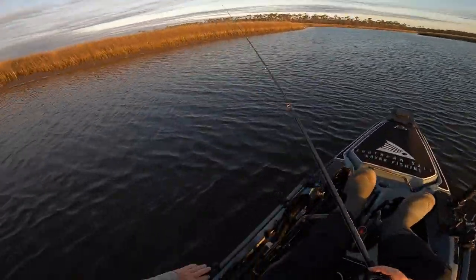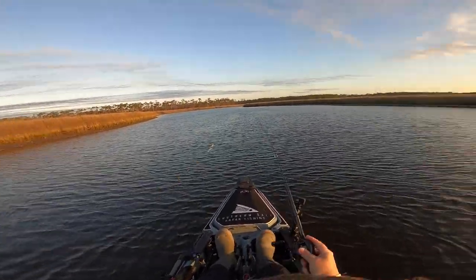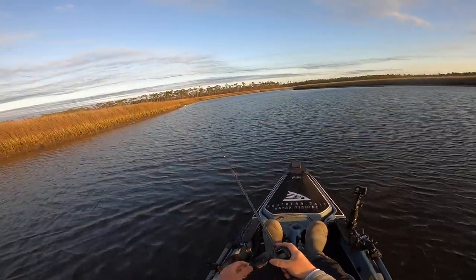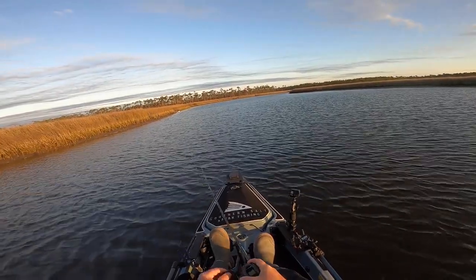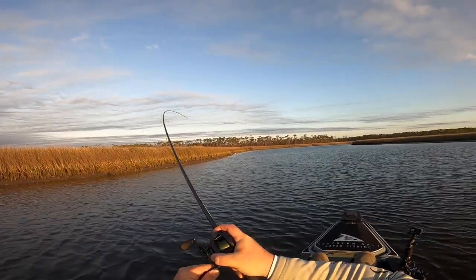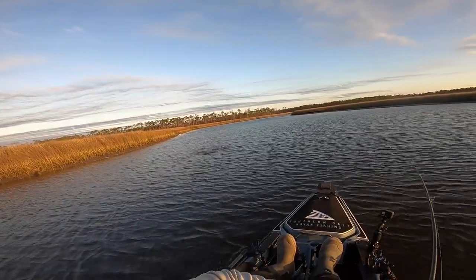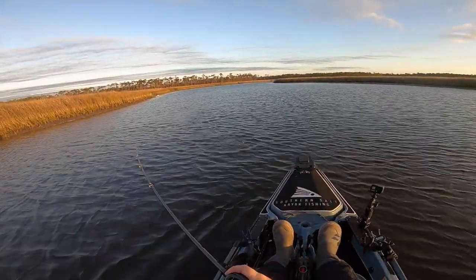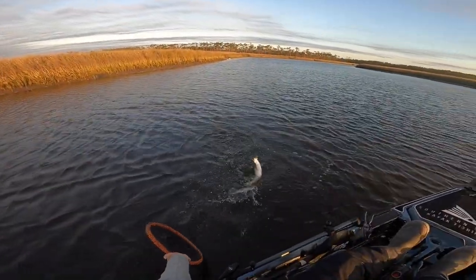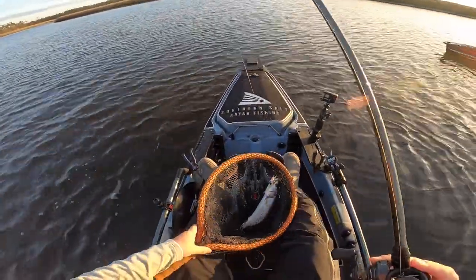Yeah dude, I got freaking rocked! First hit of the day and we just got nailed - fish on! Good one. Oh, that feels like a trout. All right, there we go, first fish is a good one y'all. Man, that joker is so strong. What a trout on a trout thumper!